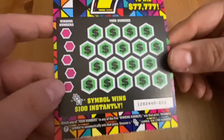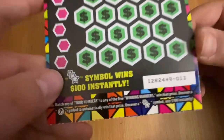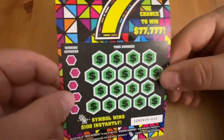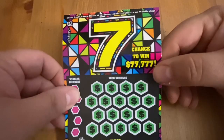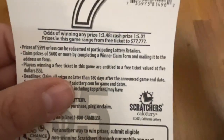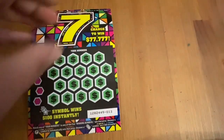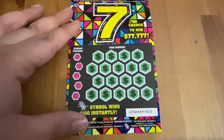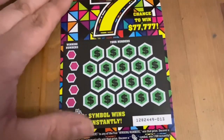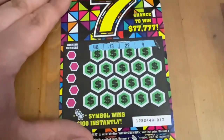It's a matching number game — you can get a star symbol for $100 instantly or a seven to automatically win the prize, and you can win up to $77,000, which is pretty cool. Odds are 1 in 3.48 for any win, and 1 in 5.01 for any prize cash.